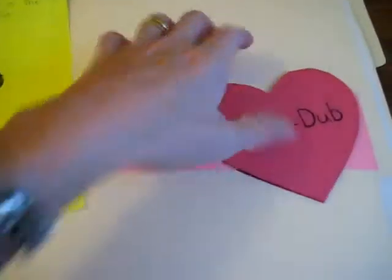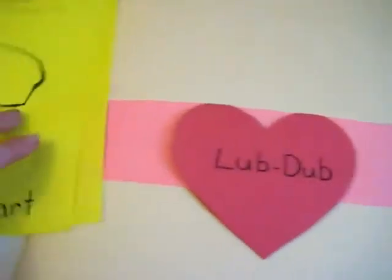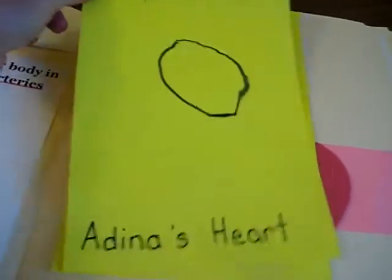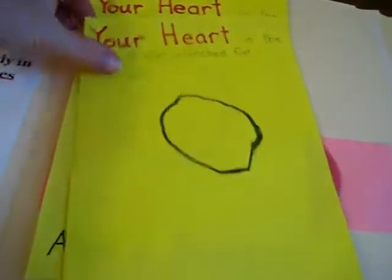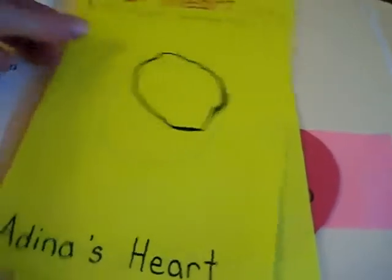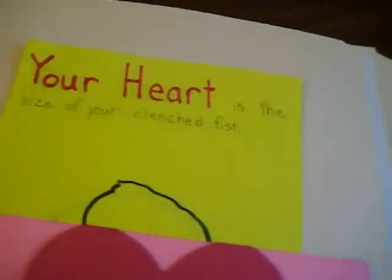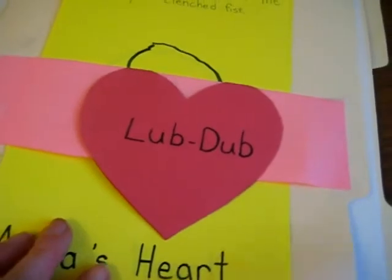There's a little flap that you can keep these in safe. Your heart is the size of your clenched fist, so here is Adina's heart — you have to put your fist there and draw around it. That is a fun little activity; it really helps them grasp the facts of the size by actually doing something.